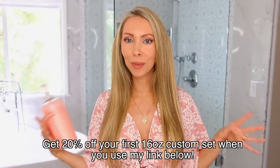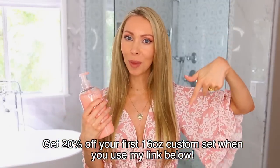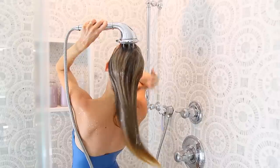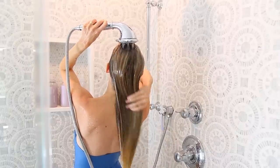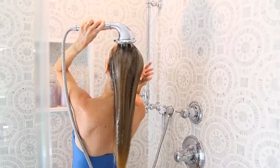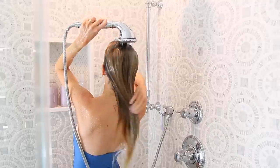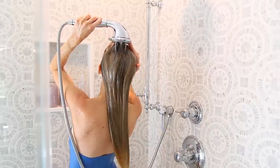A pro tip my hairdresser told me years ago: at the end of your shower, turn the water all the way to cold and do a final rinse of your hair with ice-cold water. That seals off the cuticle and makes your hair shine and feel incredibly soft — plus it wakes you right up.